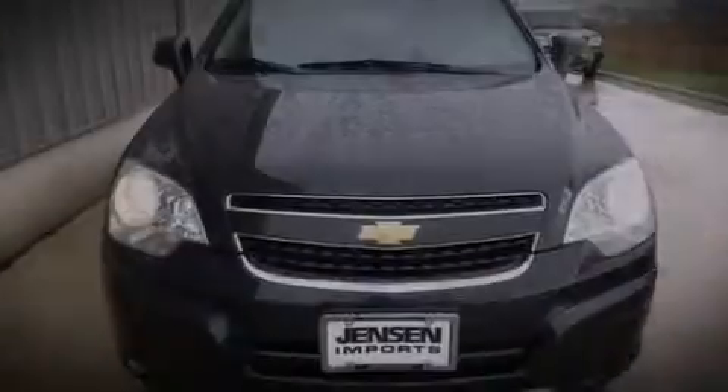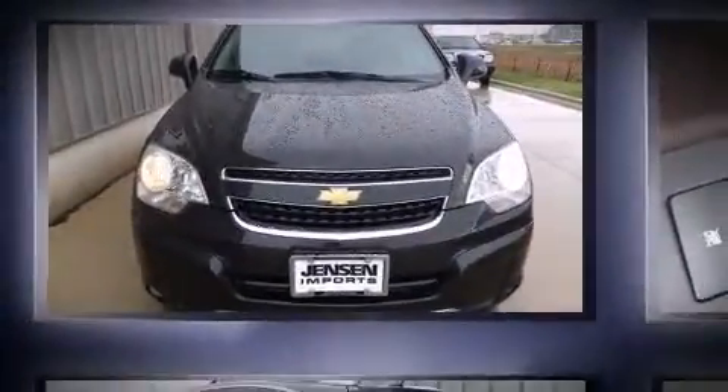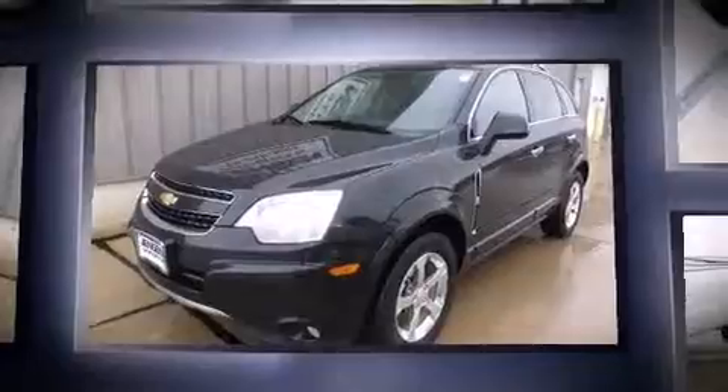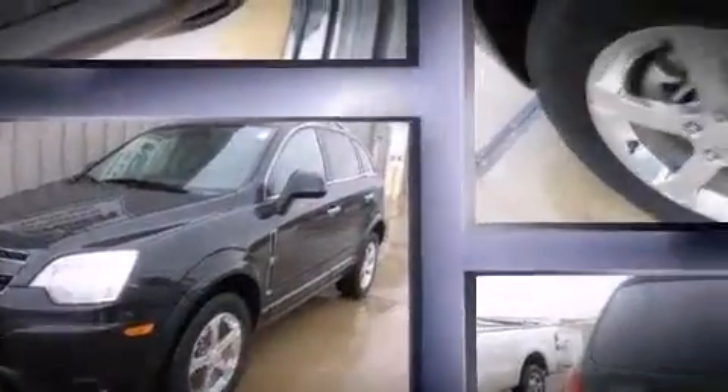Discerning drivers will appreciate the 2012 Chevrolet Captiva Sport. With fewer than 50,000 miles on the odometer, this four-door sport utility vehicle prioritizes comfort, safety, and convenience.